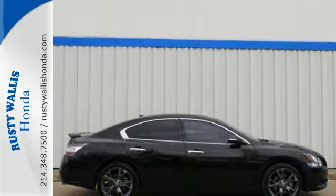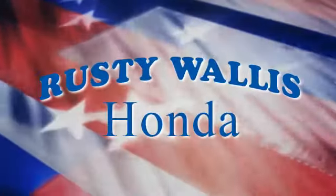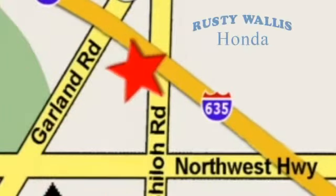Test drive it now. At Rusty Wallace Honda, our primary goal is to satisfy our customers. Stop in today. We're easy to find, just off I-635 at Shiloh Road.